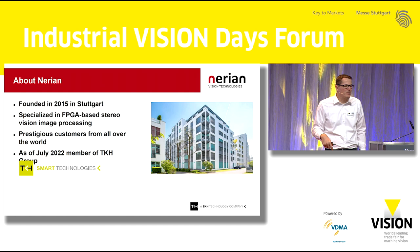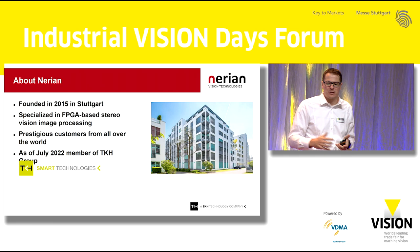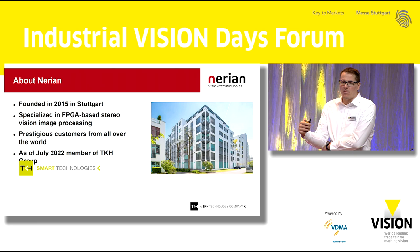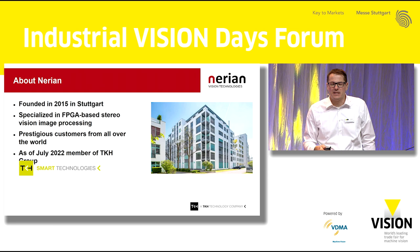My name is Konstantin Shavavekar from Narian, and I have the pleasure today to talk to you about StereoVision. Narian was founded back in 2015, right here in Stuttgart, where we are still located. Basically what we do is we make high-speed FPGA-based StereoVision cameras. We have supplied our cameras all over the globe to numerous prestigious customers. As of this year, we are now a member of the TKH Vision family, so you can find us at the TKH Vision booth in Hall 10.